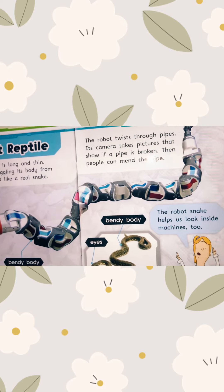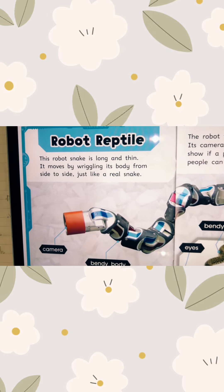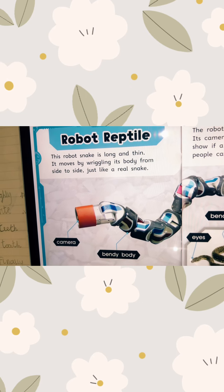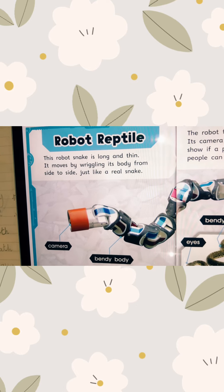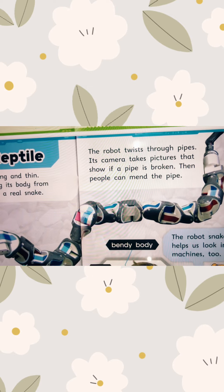This robot snake is long and thin. It moves by wriggling its body from side to side, just like a real snake. The robot twists through pipes.